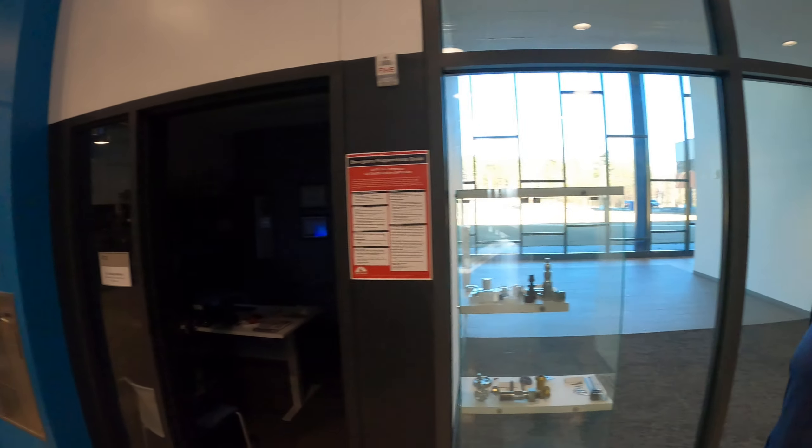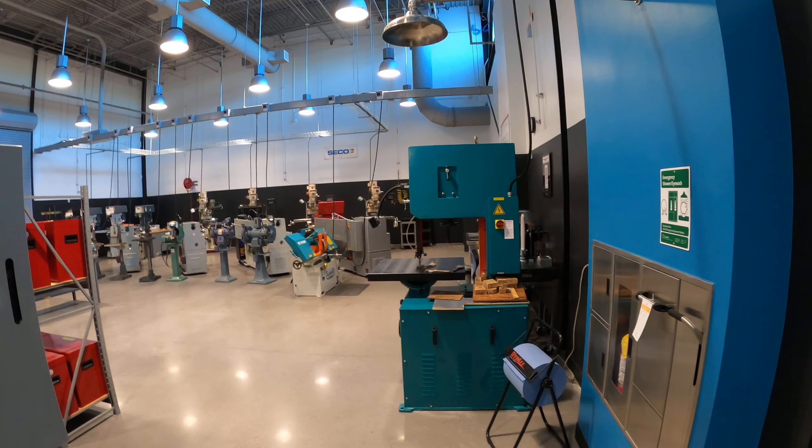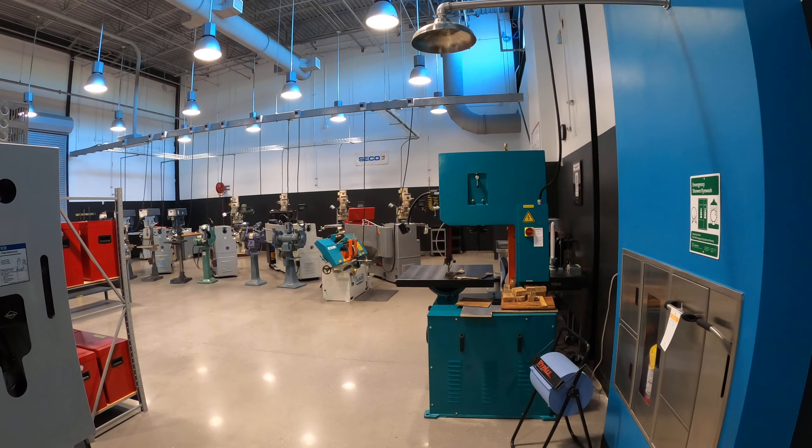Well, I guess this might be the last time I tour the shop like this. But I hope somebody capable and able will come in behind me and make it even better.